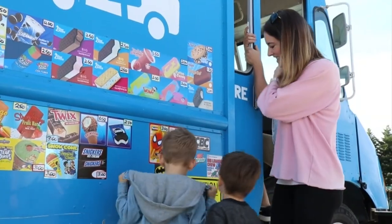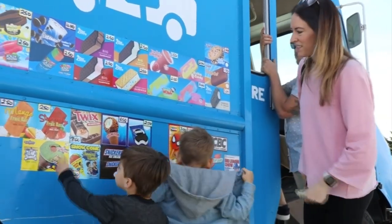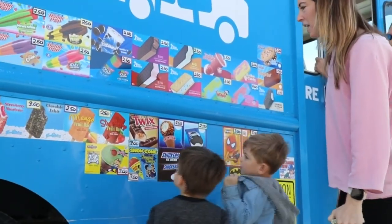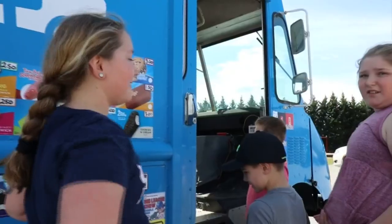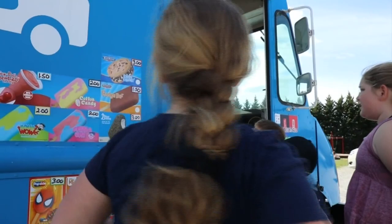It didn't take long for kids to take note of the truck when we were there. 'I want that one!' And soon the line was growing. From there, excitement ensued, especially for kids like Mason, Branston, and Sidney.